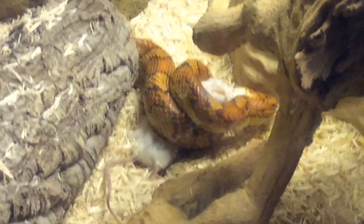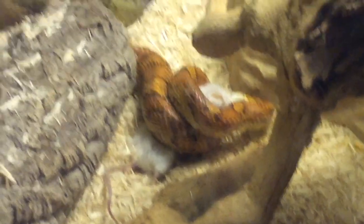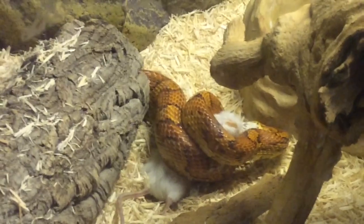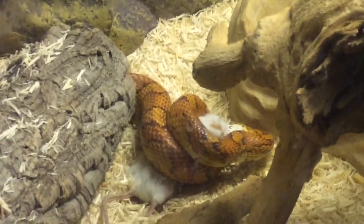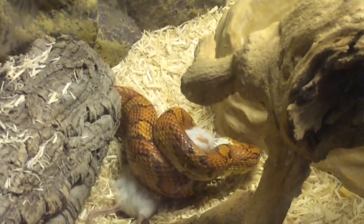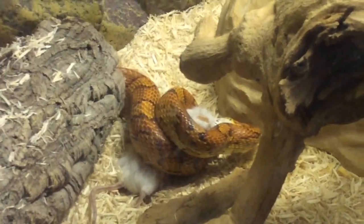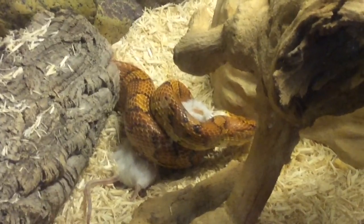I'm still sort of laughing from that. Like I said, he'll jump right out and grab it — it just takes some time to persuade him. So let's move on to his brother Hash, which is my other corn snake.